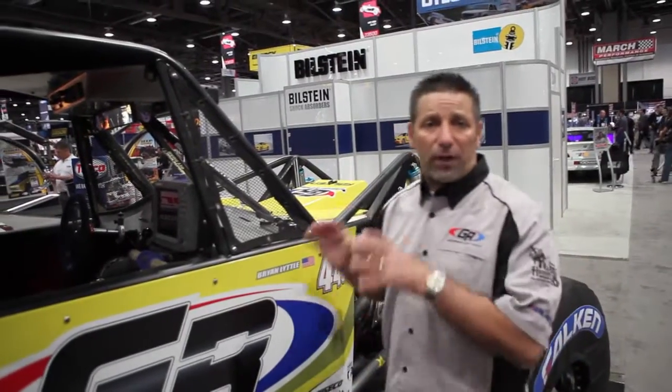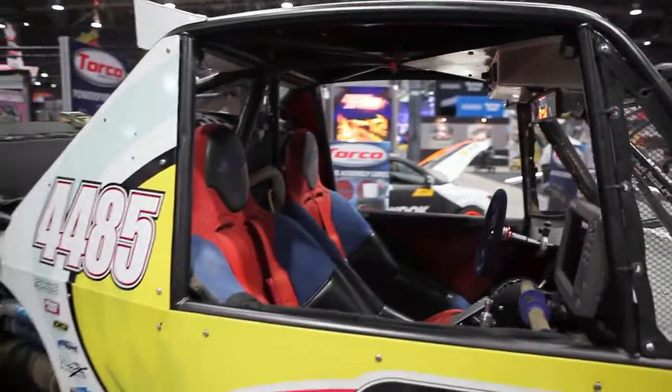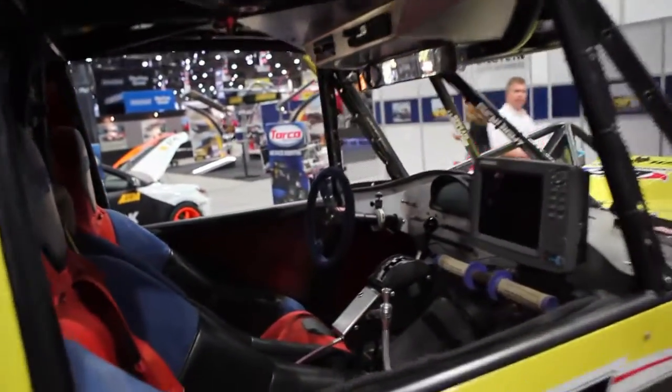Next we're at the cockpit. This is a two-passenger car — it's very tight. This is not built for comfort. When you get in here you feel like a fighter pilot. You're strapped in, it's tight, it's all business.